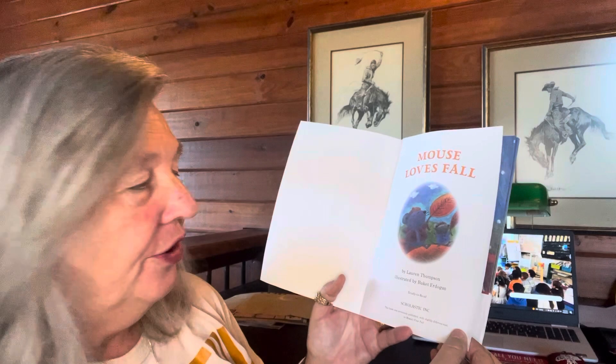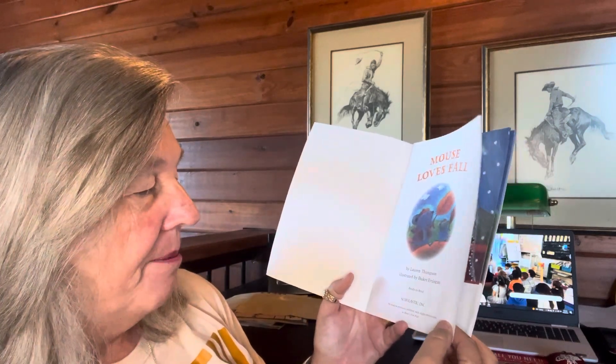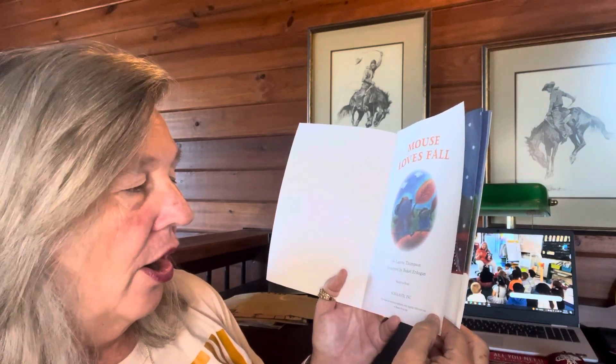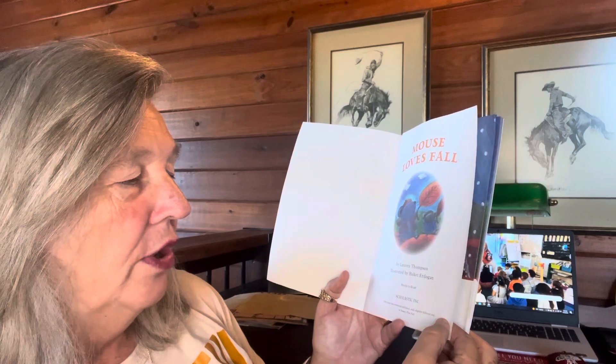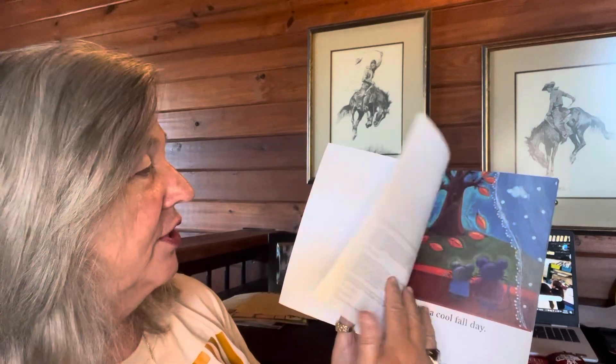Author is Lauren Thompson, illustrated by Bukit Erdogan. It's our title page.